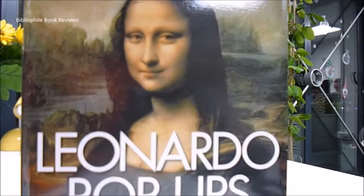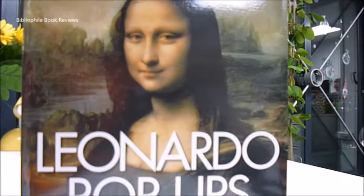All the technical drawings are here with various designs for churches, cathedrals, symmetrical buildings, fortresses, pulley systems, and so on. It's called Leonardo Pop-Ups by Courtney Watson McCarthy, available through bibliophilebooks.com.